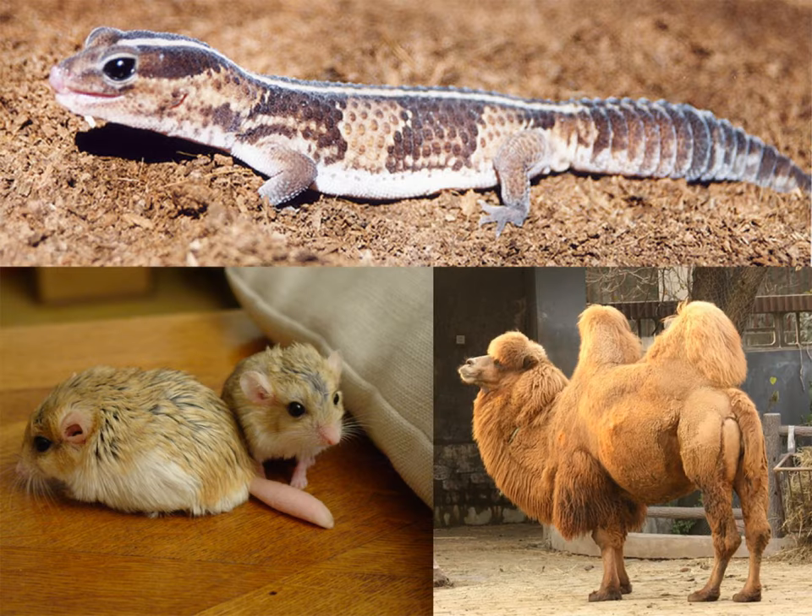Animals store extra energy in their bodies in the form of fats. But fats, which are a type of lipid, are very good insulators of heat. That's not good if you live in a hot desert.